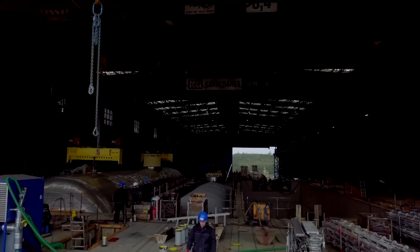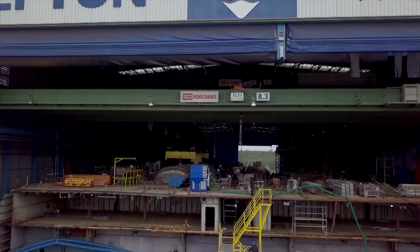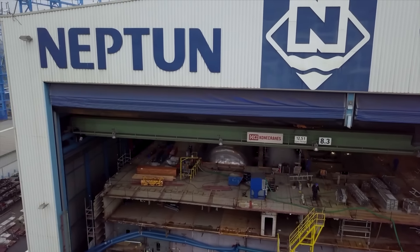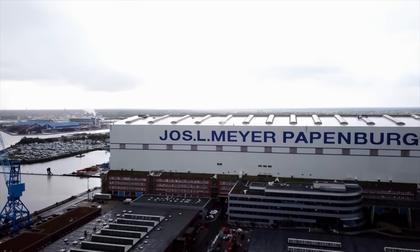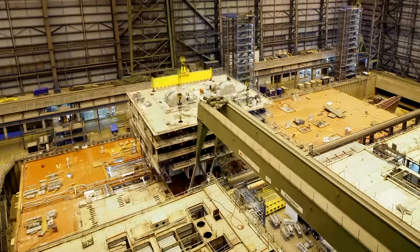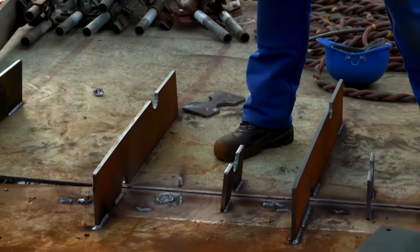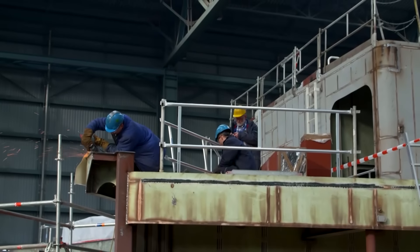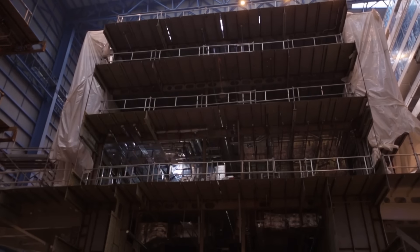Only when the last tank is properly in place can the team in Rostock breathe easily. Now the second floating unit will be finished so it too can soon be on its way to Papenburg. 430 kilometers away at Meyer Werft, it's not been idle. As soon as the first floating unit arrived in the hangar, the shipbuilders started assembling the blocks. The 500-meter-long production hall is the largest covered dry dock in the world.